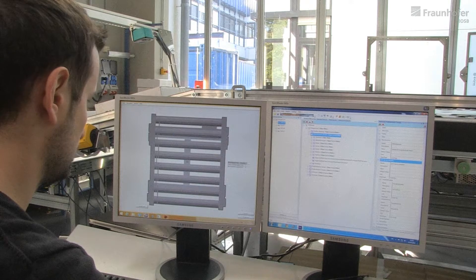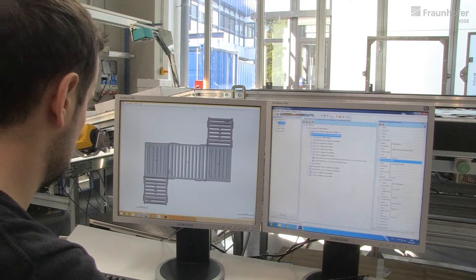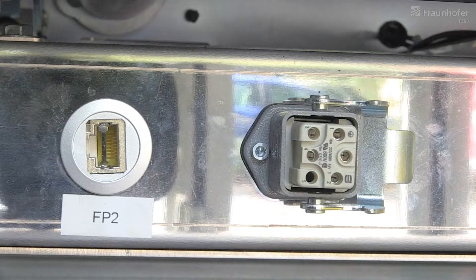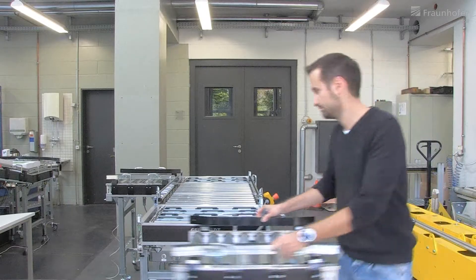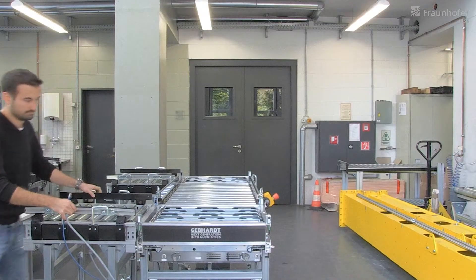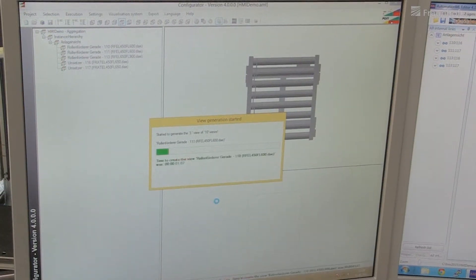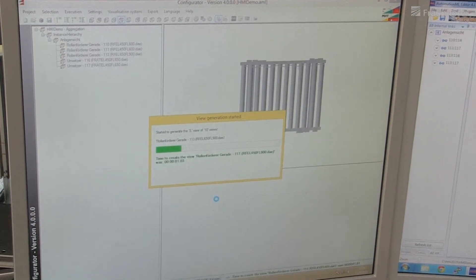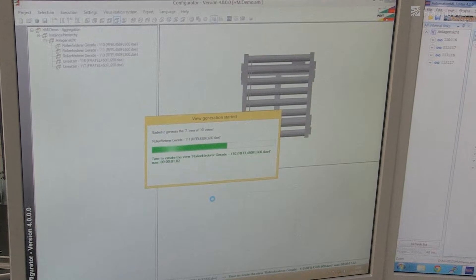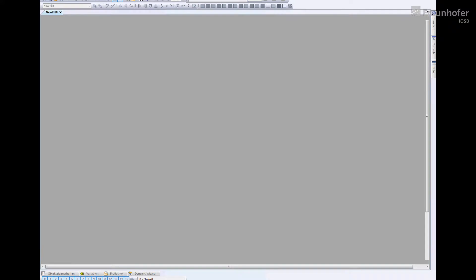Each module has a self-description, whereby PCFF uses the international standard AutomationML for this. The modification of the conveyor systems involves adapting the mechanics, communication, and power supply. The modules function like Lego blocks — the individual modules are assembled to build systems. The associated control system must also function according to this principle. The AutomationML model of the complete conveyor system is generated from the description of the individual modules.